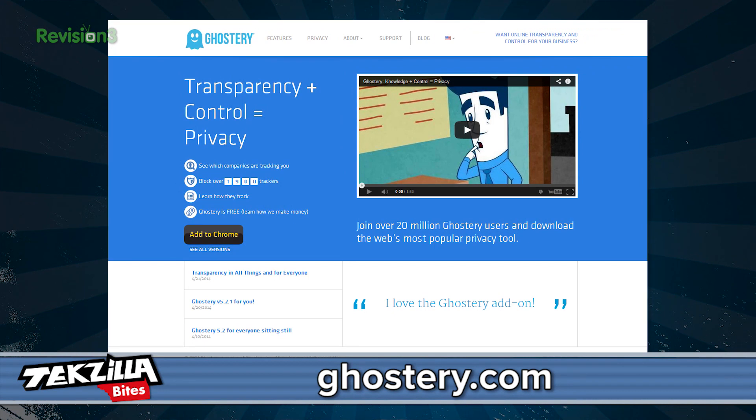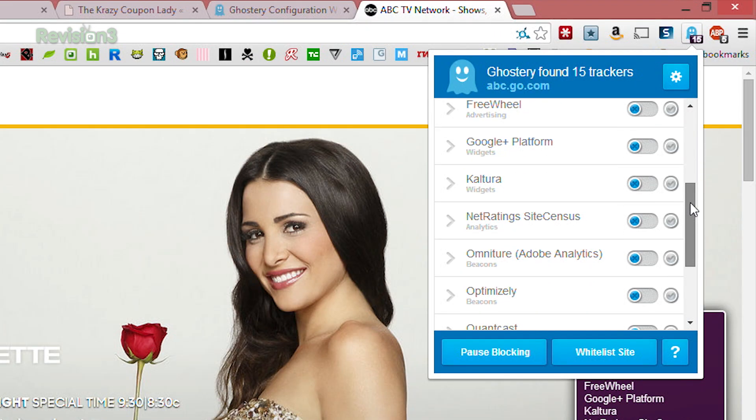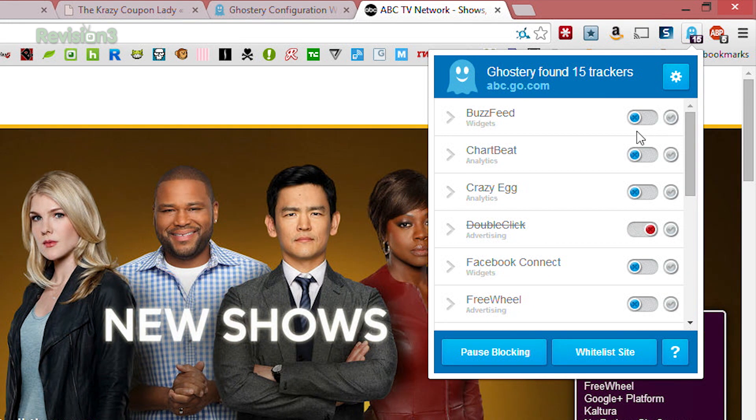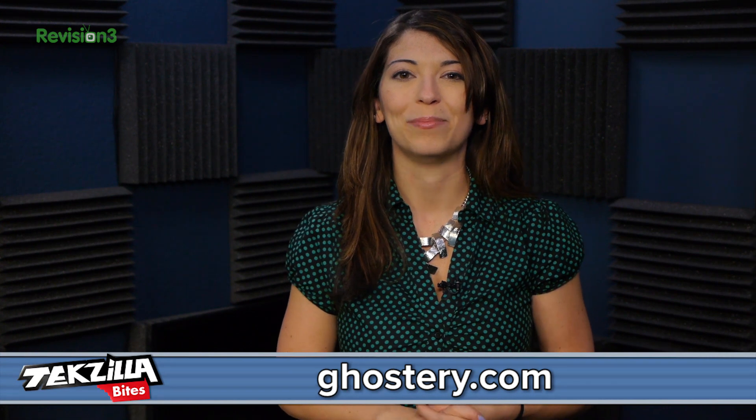Third is Ghostery. Ghostery looks similar to Privacy Badger and does a great job blocking trackers and cookies. In my use, I found Ghostery did not find as many trackers as Disconnect did, but Ghostery is open source and completely free. Ghostery will enable all trackers by default — you go into the app and choose which ones you want to block. You can find that one at Ghostery.com.